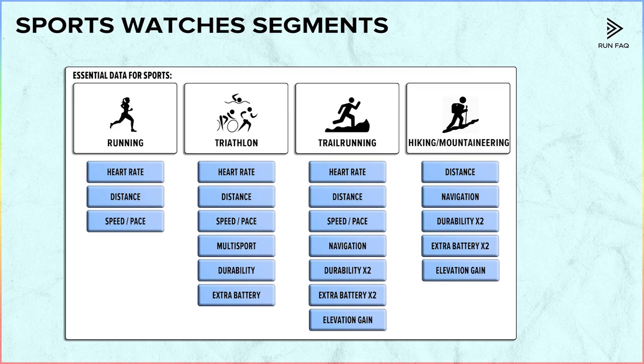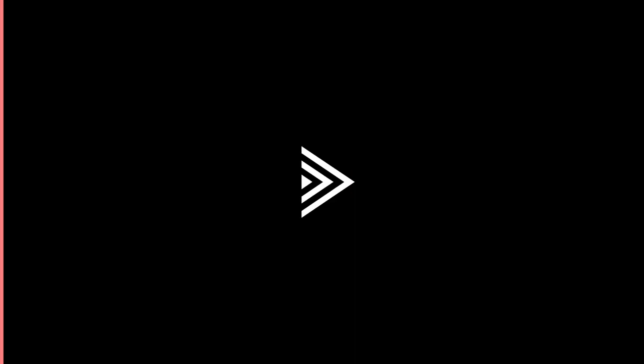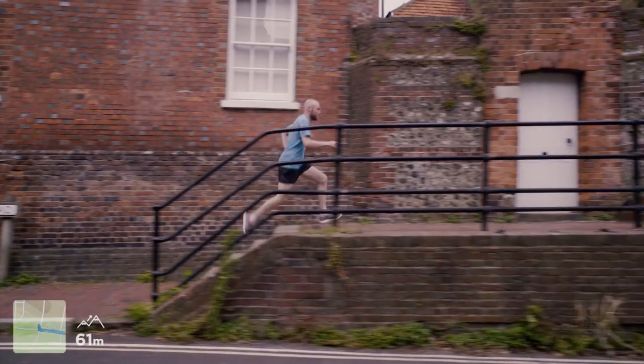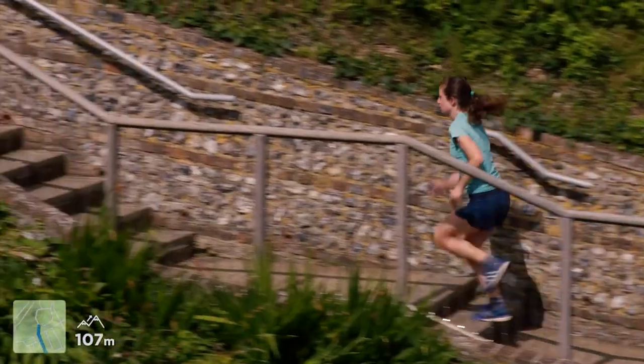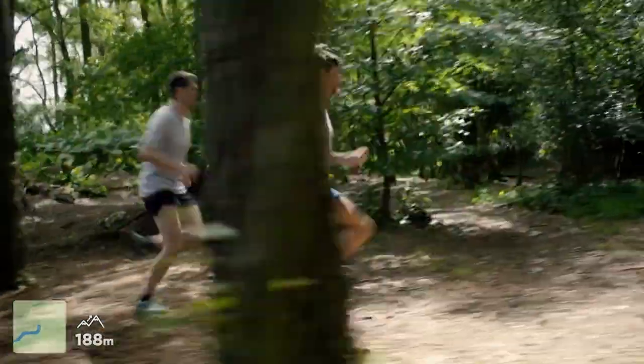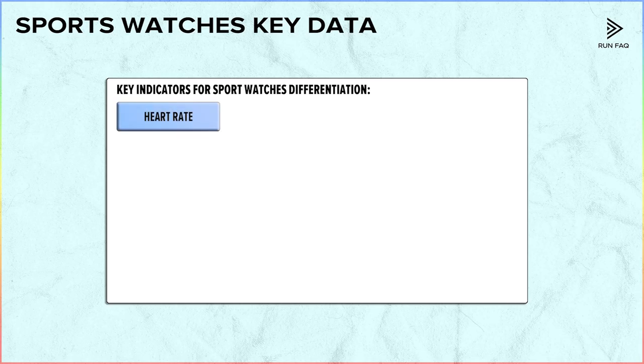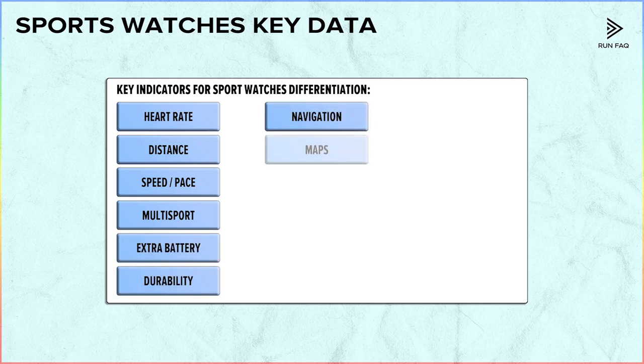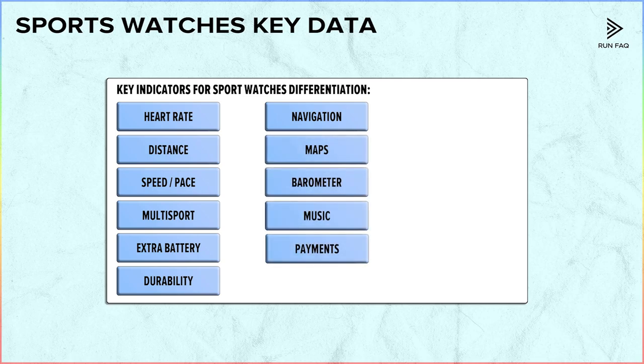Now we know the key metrics for each sport. Some watches show more than 200 metrics, but most are based on basic data that we can calculate with Strava or TrainingPeaks — you will probably never use the other 30 or 40 metrics. As a result, the key metrics are: HR, distance, pace, multi-sport profile, extra battery, extra durability, navigation, maps, barometer, music, NFC purchasing, and multimedia. Multimedia is not a sports feature, but it is still really important. There are just a few key metrics, so we can actually compare all sports watches.